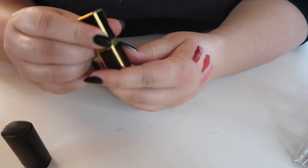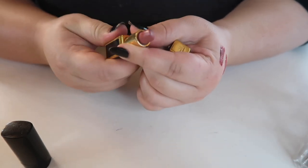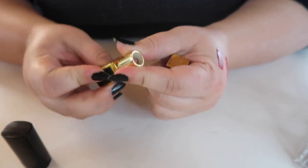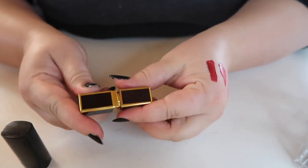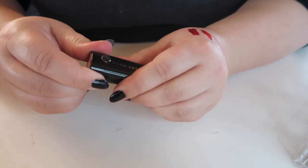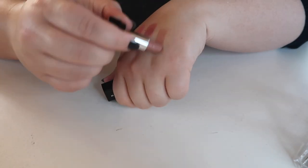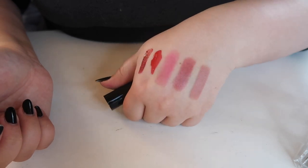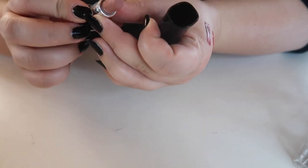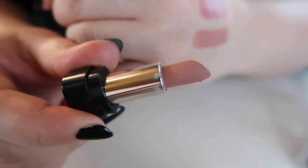This Tom Ford mini in Indian Rose is a beautiful shade — I've actually used half the mini already. I'd never buy a full size at $50 but this mini is beautiful, so I have to keep it. Next, this Marc Jacobs mini in Cream and Sugar came in a set with the lip liner and lip gloss. Wait — I think there are little bumps on it. Oh no, I should get rid of this one.